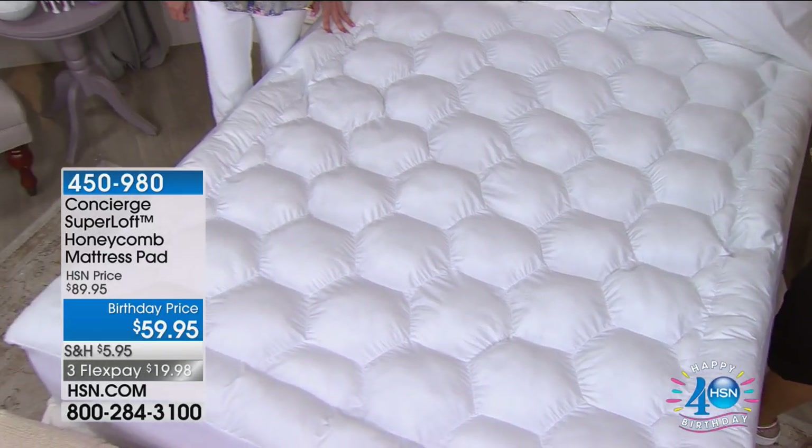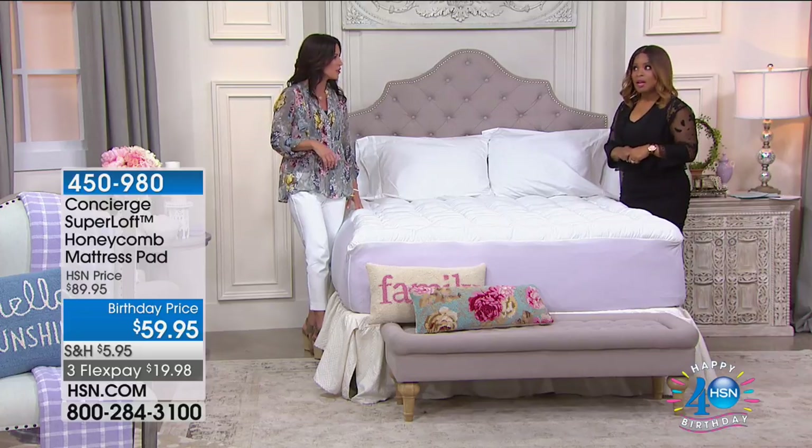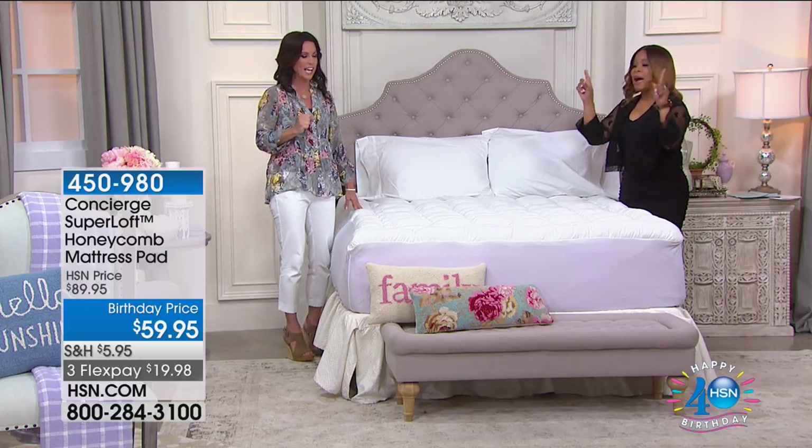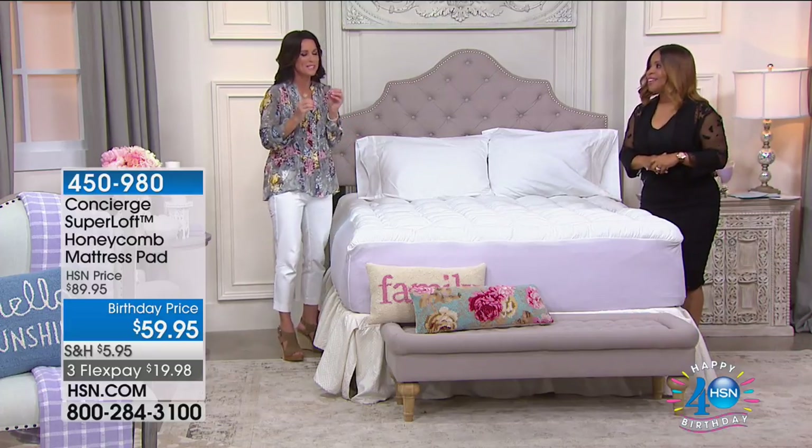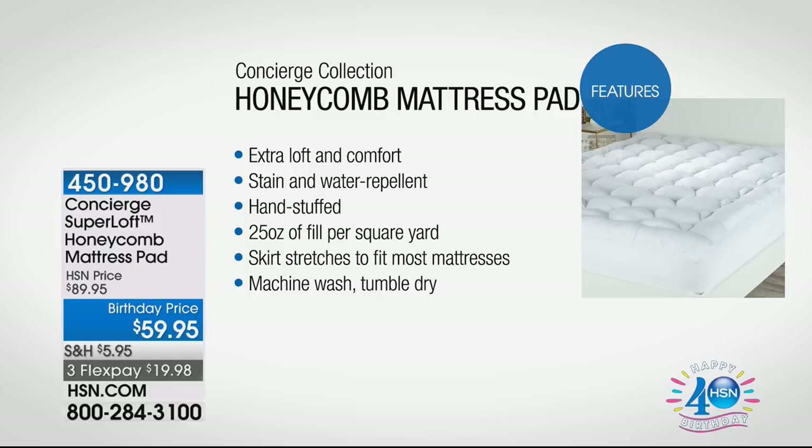Wouldn't this be great for someone to take to college? Those dorm rooms don't have nice mattresses and they don't buy mattresses every year. You might owe it to that college student — they deserve it, they need it. I'm a big believer in the barrier that we need between our bodies and our mattresses. Some of the other features: extra loft and comfort, stain and water repellent — that's huge. Hand stuffed — in this day and age where we have computers and robots, the fact that they are still hand stuffing this is huge. That 25 ounce fill — the industry standard is about 12 ounces — we've almost doubled that amount for extra comfort.